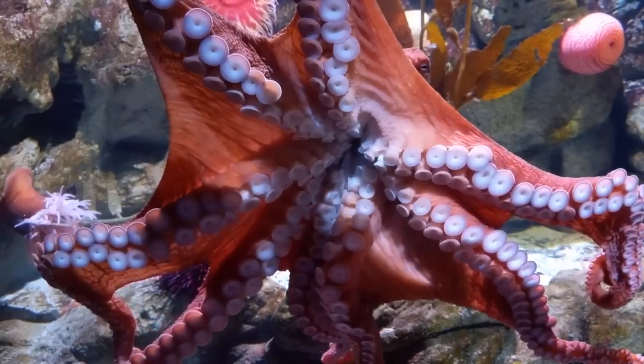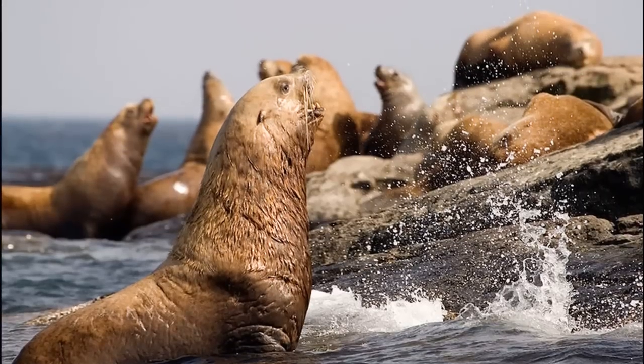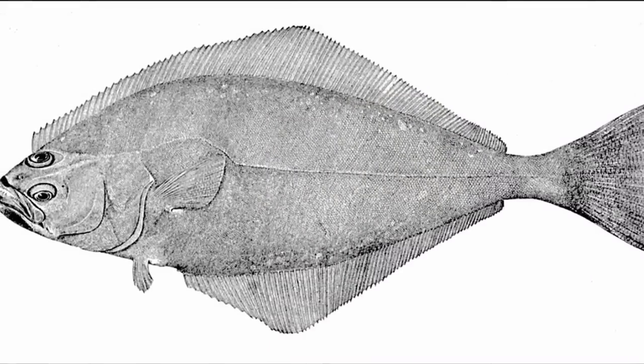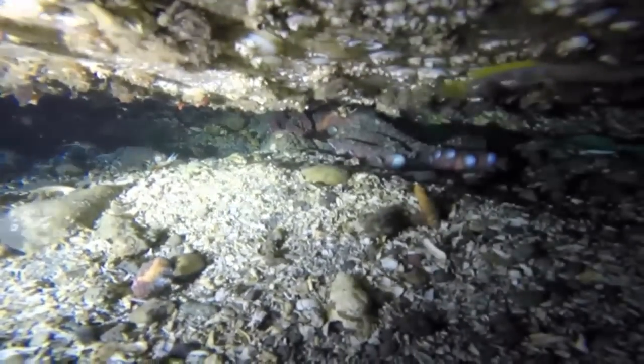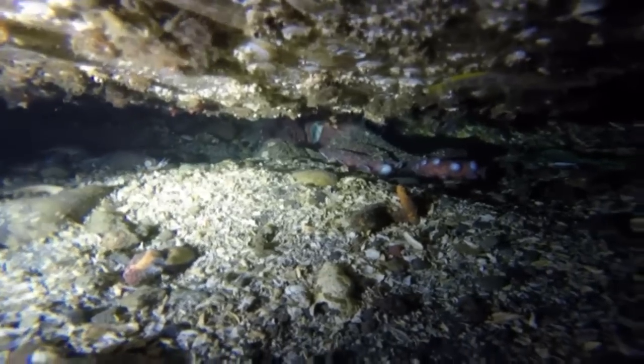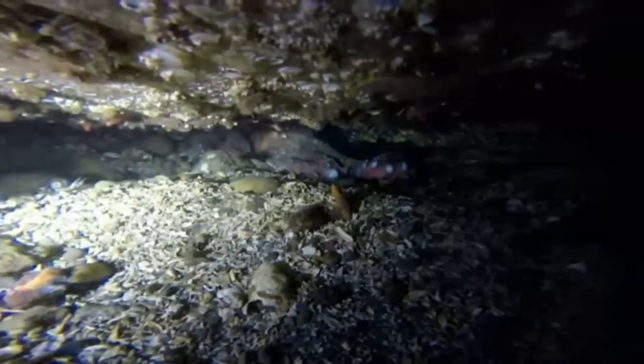They are preyed on by animals like sea lions, sea otters, and halibut. When threatened, the giant Pacific octopus is able to squirt a cloud of ink out of its siphon and move backwards rapidly by jet propulsion. The ink acts to confuse predators.